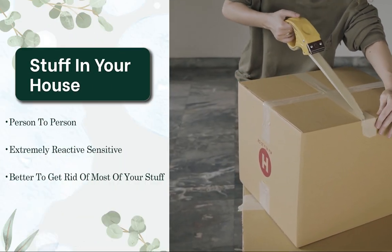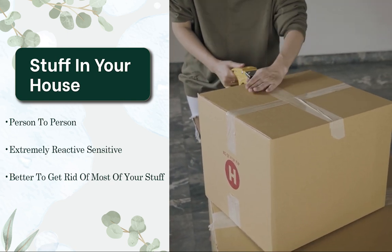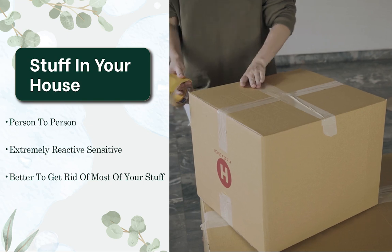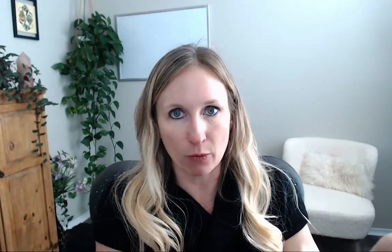As far as the stuff in your house, it really depends person to person. If you are extremely reactive and sensitive, as hard as this is for many people, it's better to get rid of most of their stuff. Most of my clients don't have to go that route, and I work with very sensitive people. But anything that's super porous — anything like particle board that is not a hardwood — you're going to want to get rid of. Mattresses definitely — I want to get rid of those.